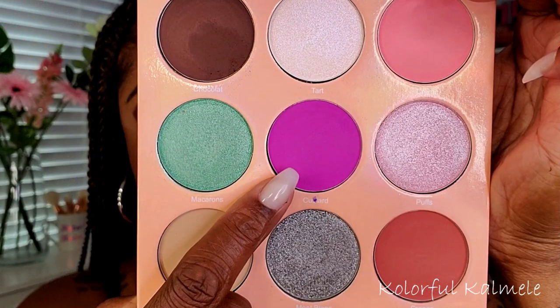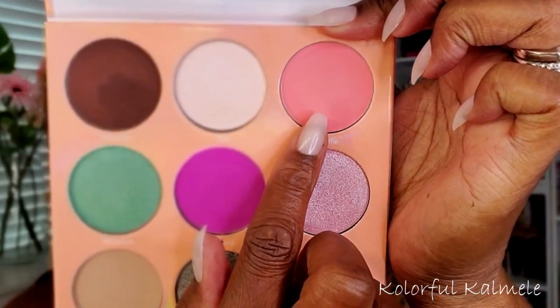Next I'm going into the pretty pinky-purple shade called Custard, taking a more dense brush and placing that right above the brown. Because I'm trying to blend out the edge and create a gradient, I'm using a denser brush. Next I'm going into a pretty pink shade called Creme, using a very small fluffy brush to blend that out on the edge of the purple shade up into my brow bone. This small brush really works nicely for getting into a small space and blending out colors.